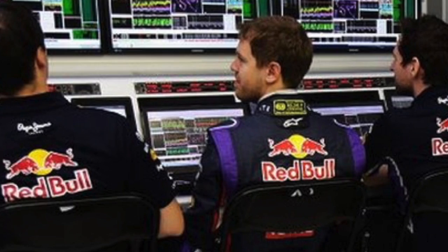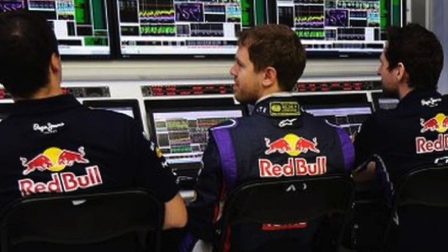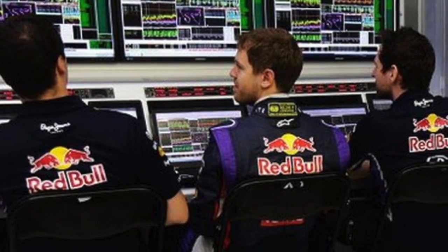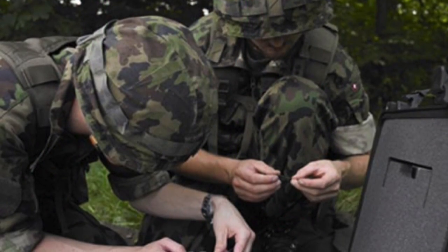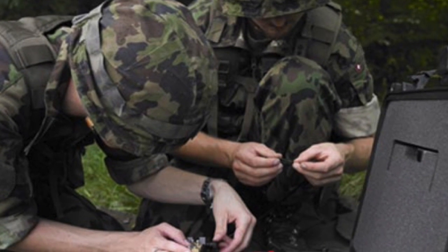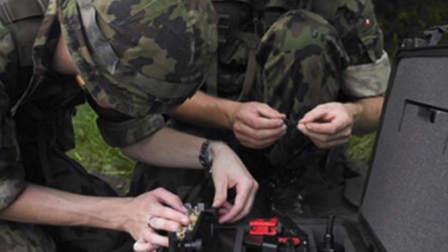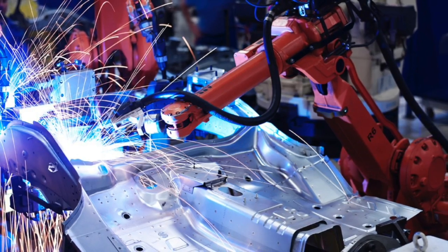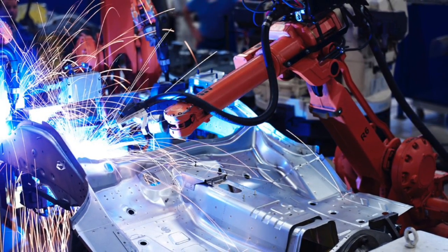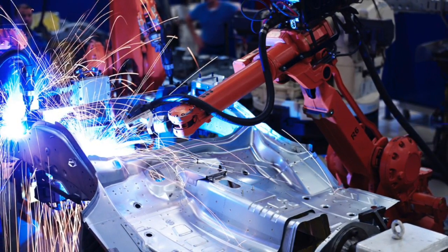Race teams like the Red Bull Formula One team use fiber optics to connect all their computers at trackside, to keep track of their cars and help their drivers win races. The military uses fiber optics for most of their communication needs, training their techs in their own schools to install fiber optics under field conditions. Those robots that weld together cars in car factories use fiber optics to communicate with the computers that tell them what to do.